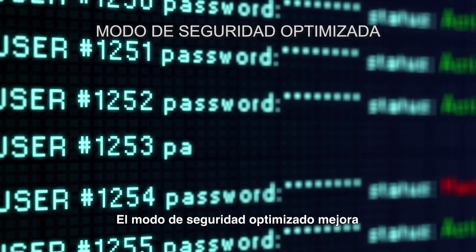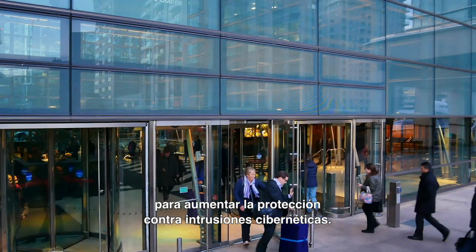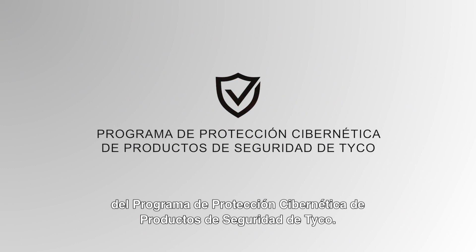Enhanced security mode improves password and administrative security measures for increased protection against cyber intruders. Victor and VideoEdge also comply with the strict standards of the Tyco Cyber Protection product security program.